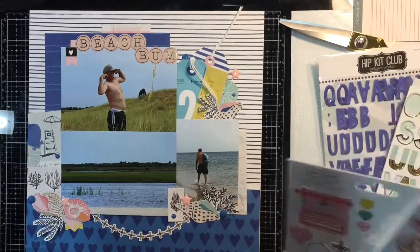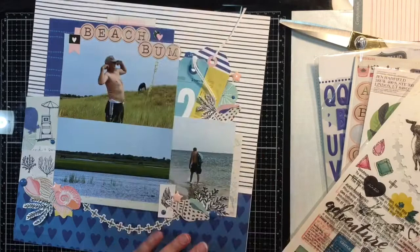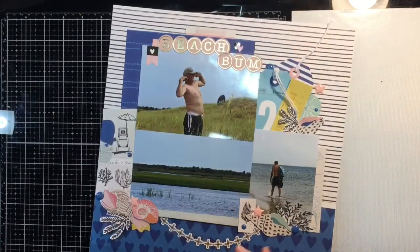For the last thing I'm going to do, I'm going to grab some of my Heidi Swapp color shine in navy and just sprinkle that in the three sections of the layout. And that's going to be it for my layout.